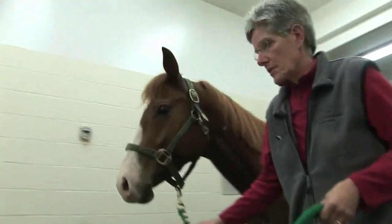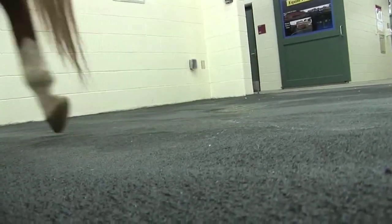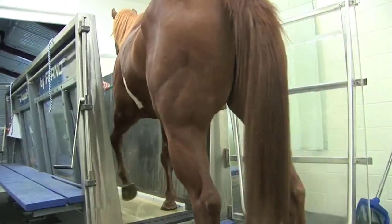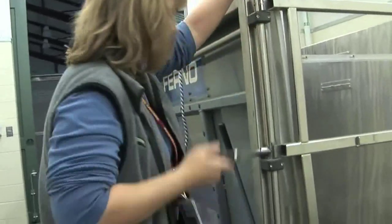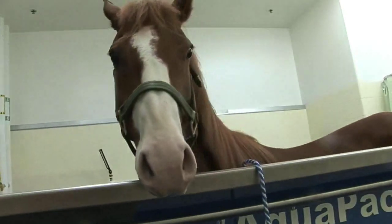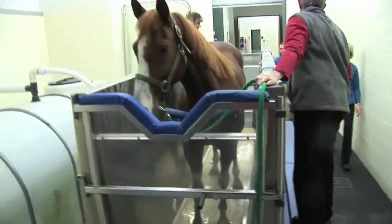This is Dixie. Remember how to do this? Dixie is just working on a conditioning program. She tends to lose a lot of muscle on her top line, which is her back, her neck, and her haunch region. So when we train her in the treadmill, it really helps her to keep muscles in that area and build up her core strength.